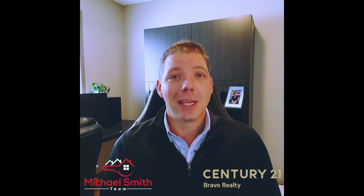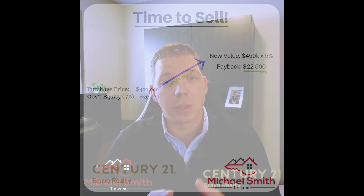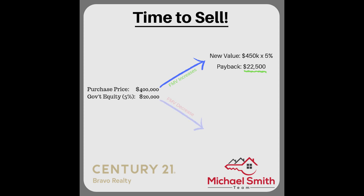This is where it gets a little interesting. Let's say you bought that four hundred thousand dollar property and some time has passed — now that home is worth four hundred and fifty thousand. When you go to repay that loan, whether because you've sold it or your 25-year term is up, you'd owe five percent of the new value of four hundred and fifty thousand — not the original four hundred thousand. So instead of paying back twenty thousand, you'd pay back twenty-two thousand five hundred. However, this works both ways: if your property value dropped to three hundred and fifty thousand, you'd only repay five percent of that — seventeen thousand five hundred.